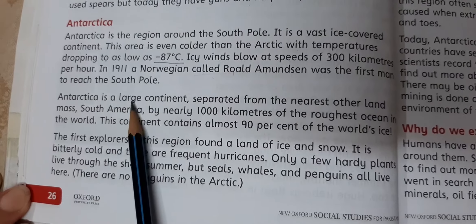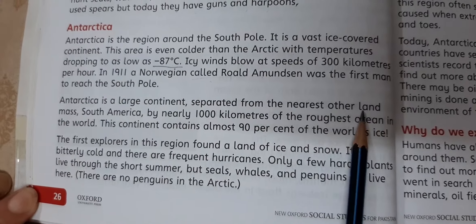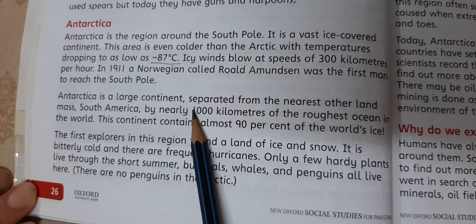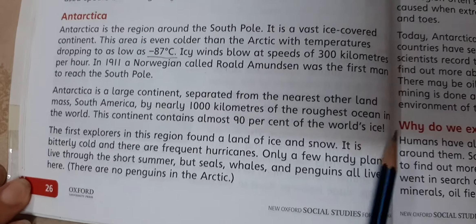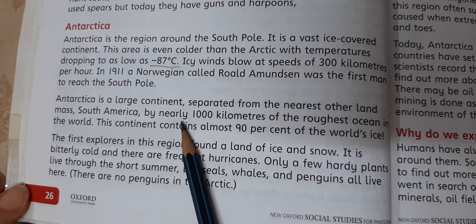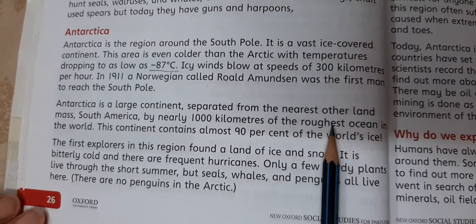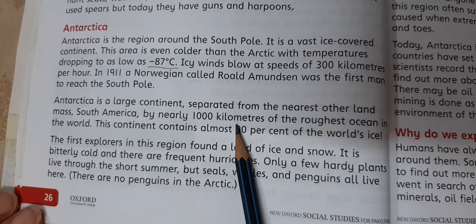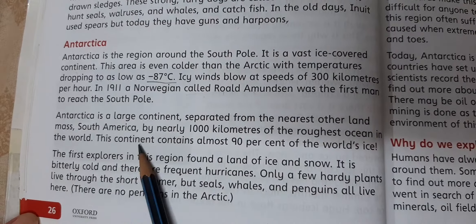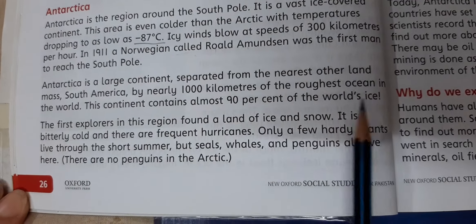Antarctica is a large continent separated from the nearest other land mass, South America, by nearly 1,000 kilometers of the roughest ocean in the world. The continent contains almost 90% of the world's ice.